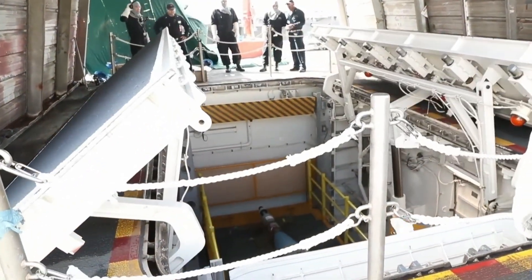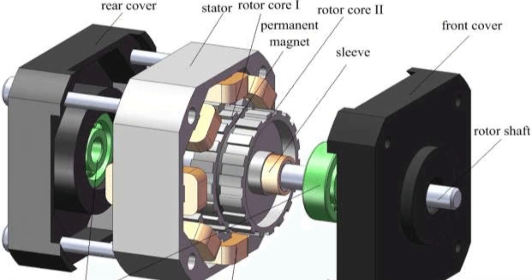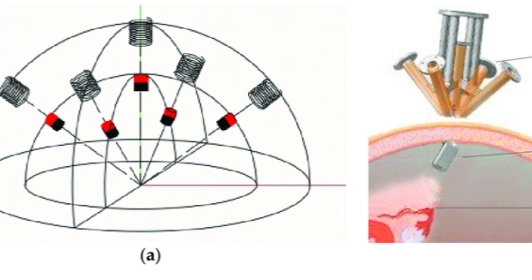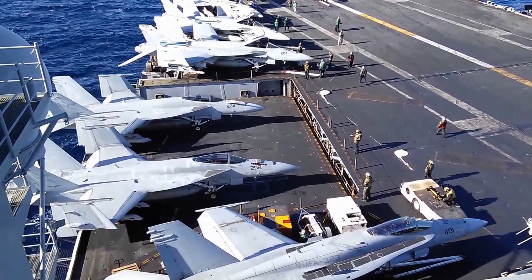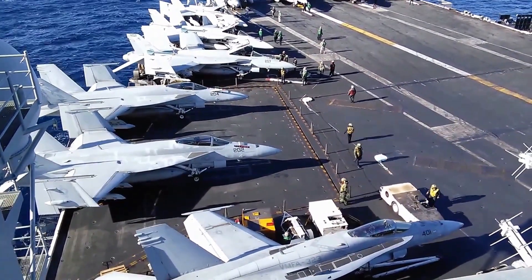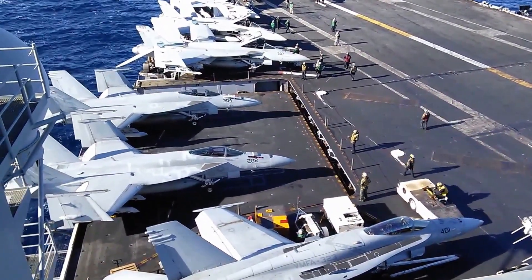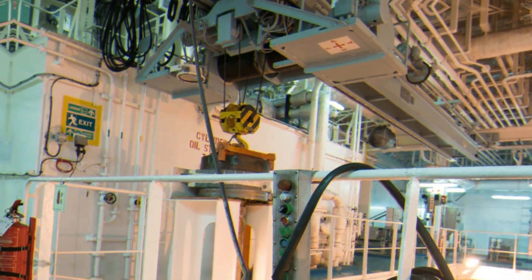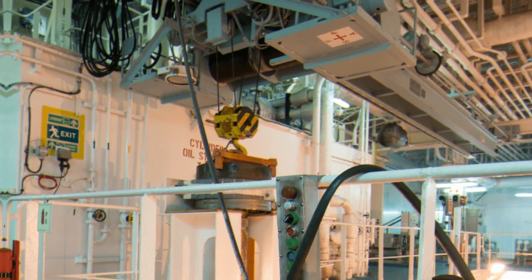Electromagnetic brakes, on the other hand, use the force of an electromagnetic field to stop the elevator car. They consist of an electromagnet, a rotor, and a stator. When the electromagnet is energized, it creates a magnetic field that attracts the rotor, which is connected to the elevator car, creating resistance that slows down and eventually stops the car. One of the main advantages of electromagnetic brakes is that they are highly reliable and require little maintenance. They are also very efficient and can stop the elevator car quickly and smoothly. However, they are more complex and expensive than mechanical brakes and may require specialized training to repair and maintain.